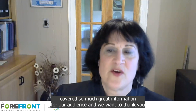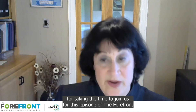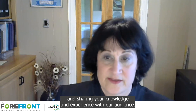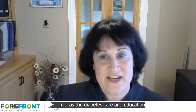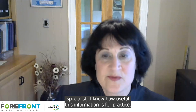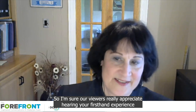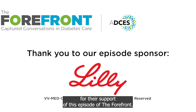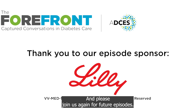Diana, you've covered so much great information for our audience, and we want to thank you for taking the time to join us for this episode of The Forefront and sharing your knowledge and experience. As a diabetes care and education specialist, I know how useful this information is for practice, and I'm sure our viewers really appreciate hearing your firsthand experience. We want to thank our sponsor, Lilly, for their support of this episode. Thanks for watching and please join us again for future episodes.